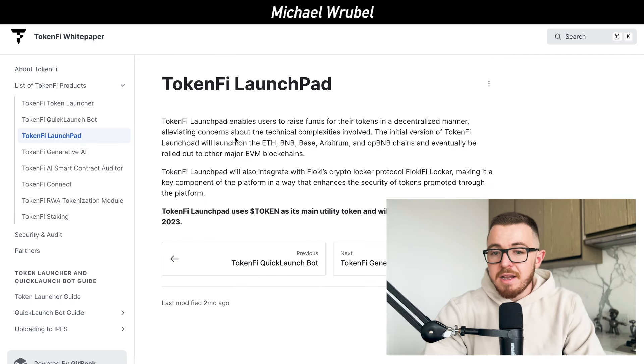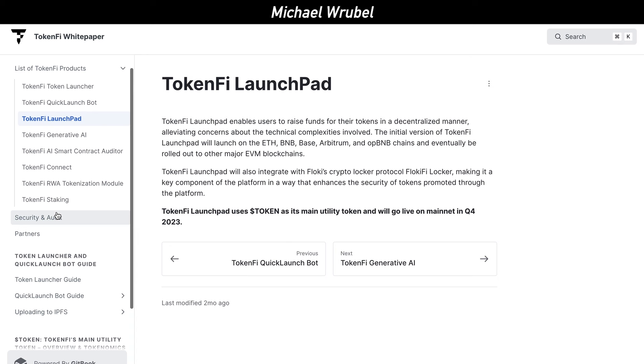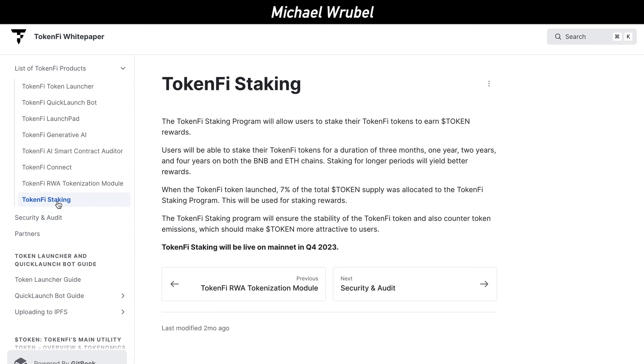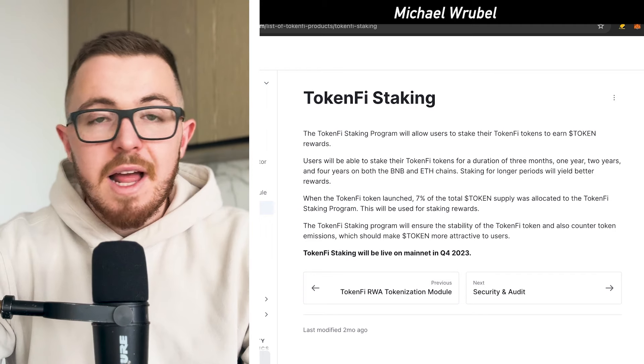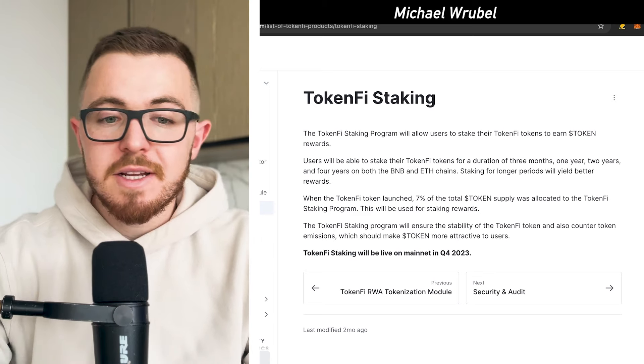The TokenFi Launchpad is going to enable users to raise funds for their tokens in a decentralized manner. It will also integrate Floki's CryptoLocker protocol, FlokiFiLocker, making it a key component that enhances the security of tokens promoted through the platform. They also have TokenFi staking, which I've personally used to go about generating some additional passive income.